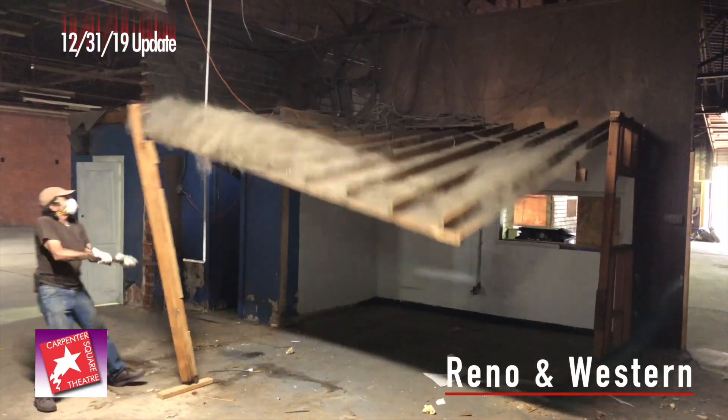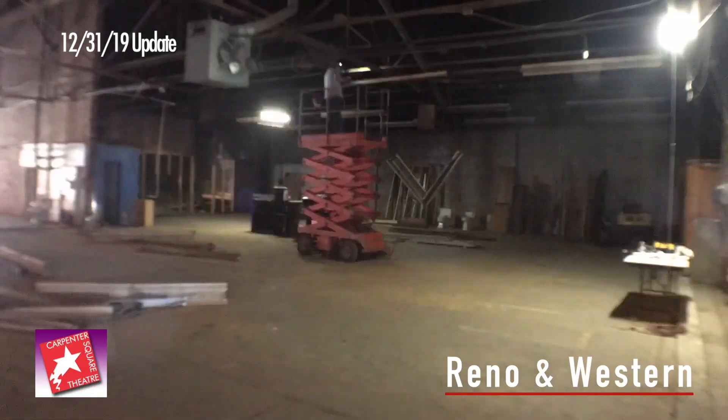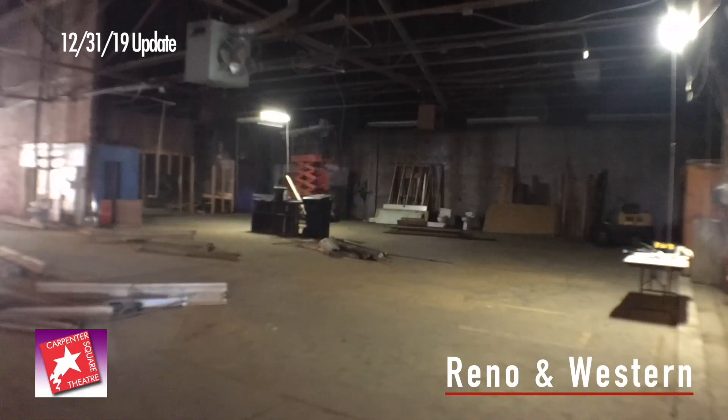The demolition is done. See this dumpster over my shoulder back there? That holds the last of the debris that Ben Hall and his guys and myself have taken down in this warehouse at Reno and Western. We're now ready to start the build-out as soon as we get our permits from the city, which we'll be doing in the next couple of weeks.